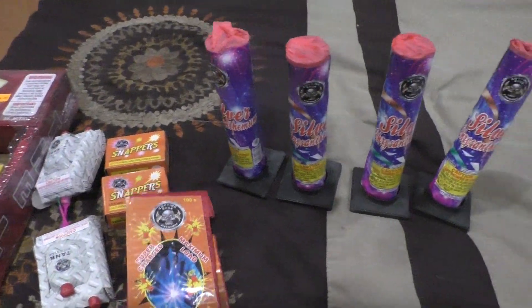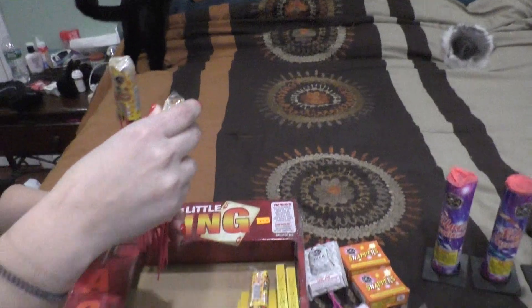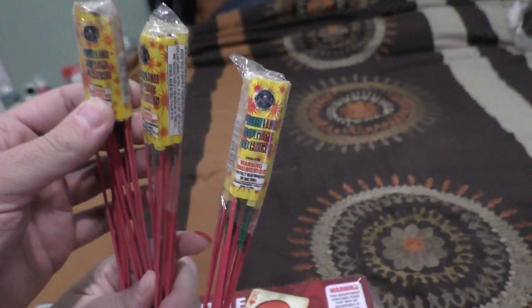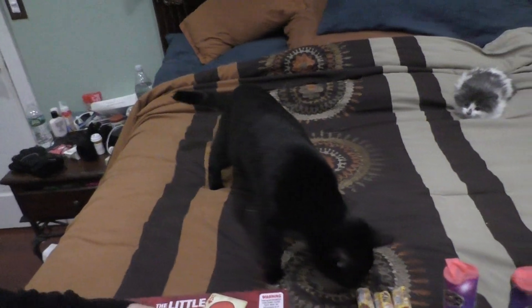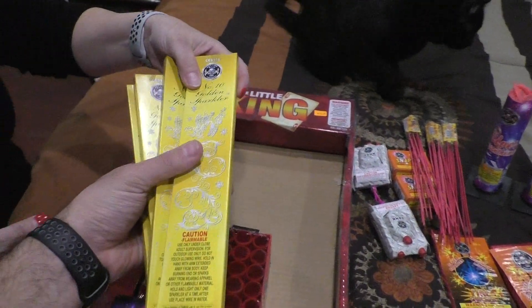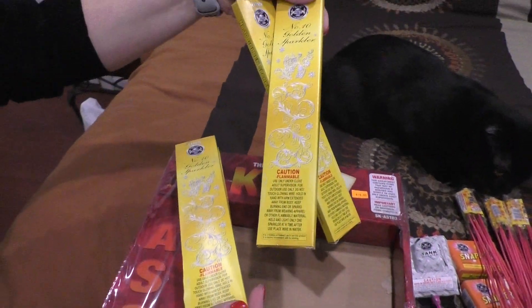To show you, there are two of those. That's my cat, Frankie. These bottle rockets are Cutting Edge Premium Bottle Rockets. So we have four Cutting Edge No. 10 Golden Sparklers.